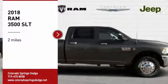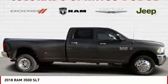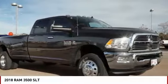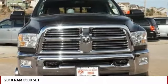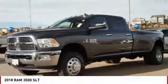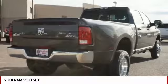Stop by and take a look at the 2018 RAM 3500. The RAM 3500 is a solid option for truck buyers in need of hauling capacity and serious towing. With names like Hemi and Cummins under the hood, there is plenty of muscle to back it up.